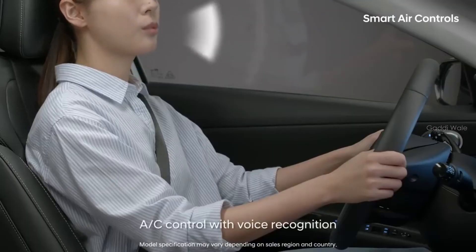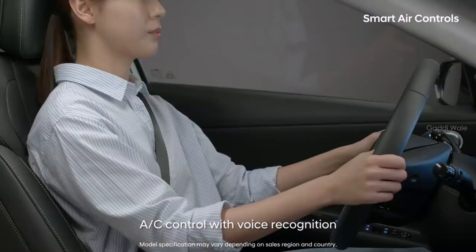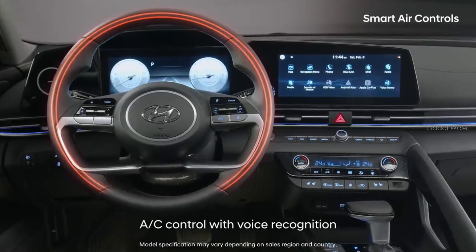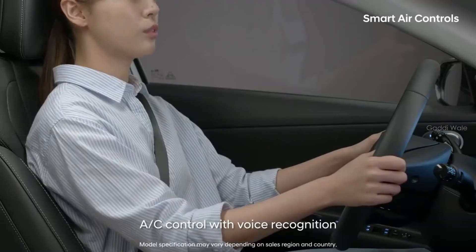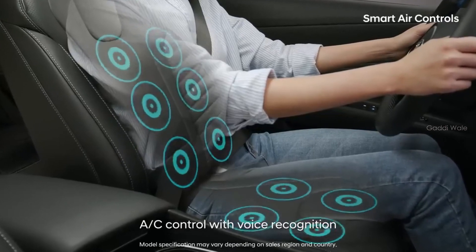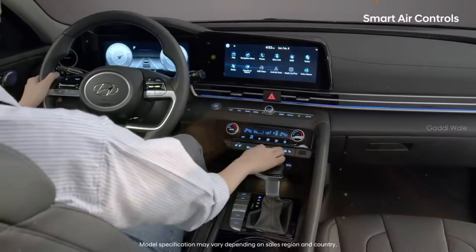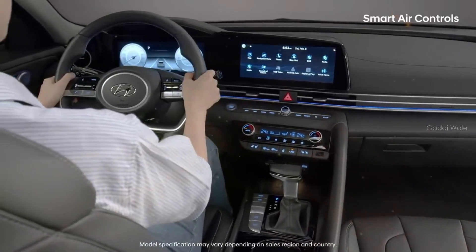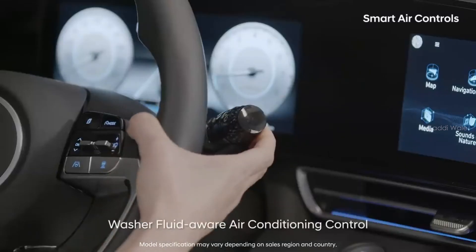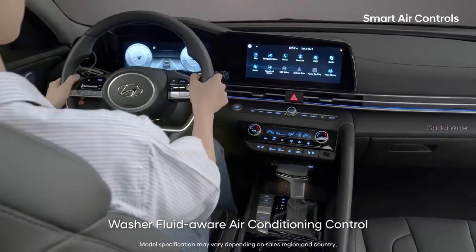Simply say 'Stronger Airflow' if you need more forceful air to dry your hair. Say 'Turn on handle heater' if your hands are cold. And say 'Turn on seat ventilation' if you are starting to sweat. The Smart Elantra automatically switches to air recirculation mode when spraying windshield washer fluid to prevent it from entering the vehicle.